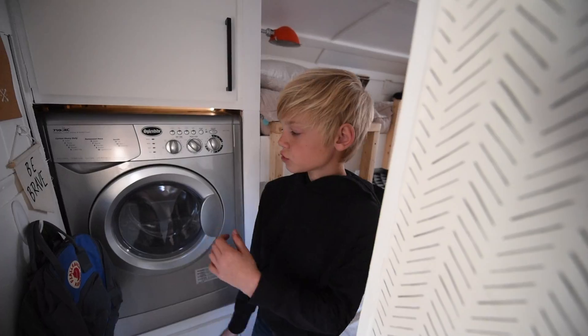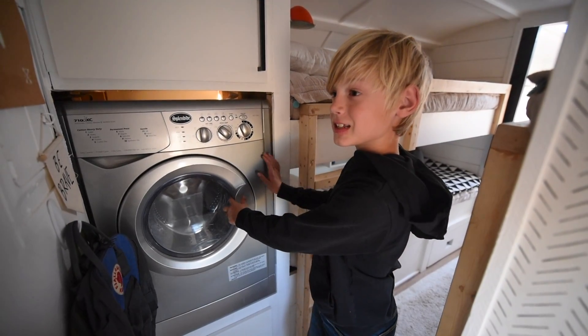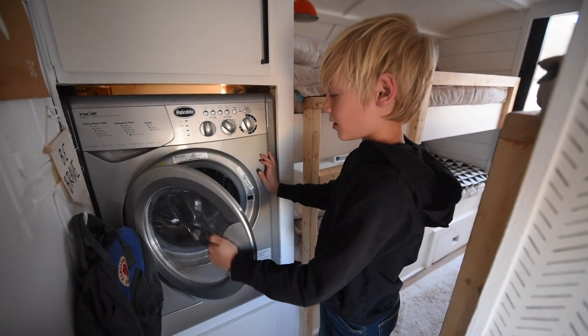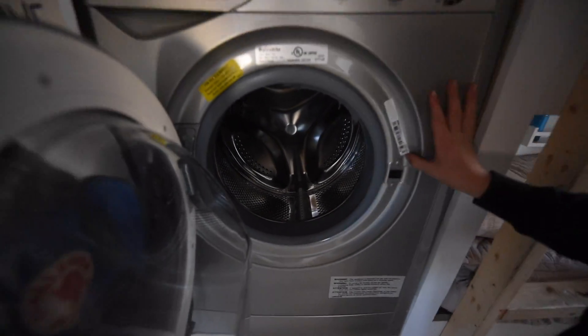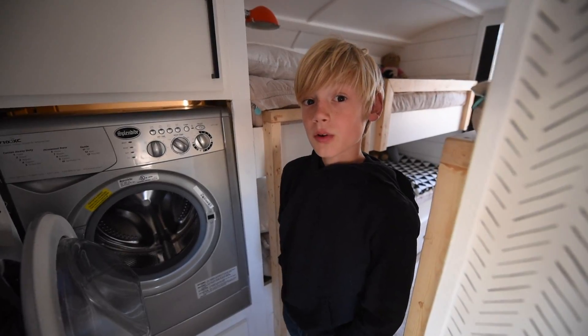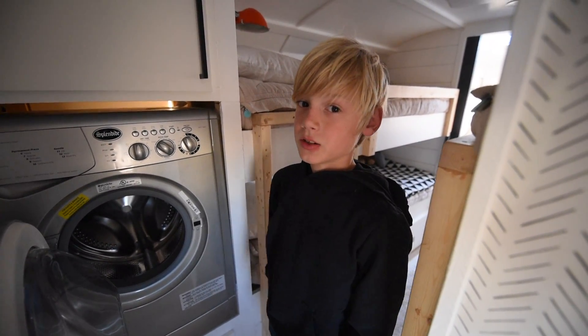Welcome to our bedrooms. First, this is our washing and dryer combo. It works good, but it takes a little longer and you have to do small loads.